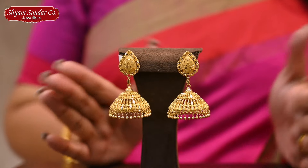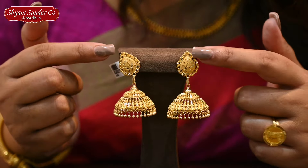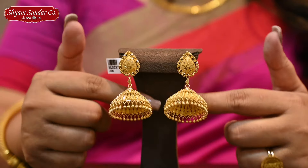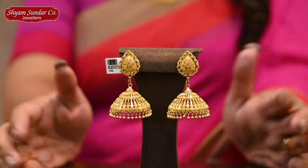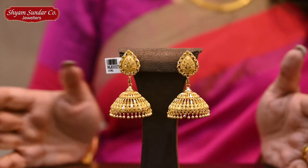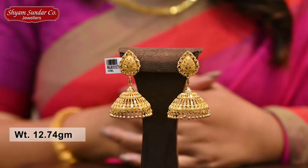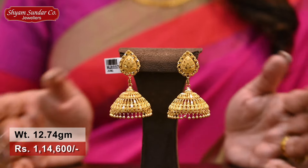Look at this design — a very small flower with a high polish finish. This design is 12.7 grams, price one lakh fourteen thousand six hundred.